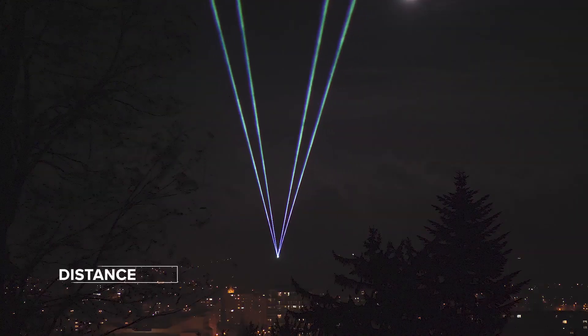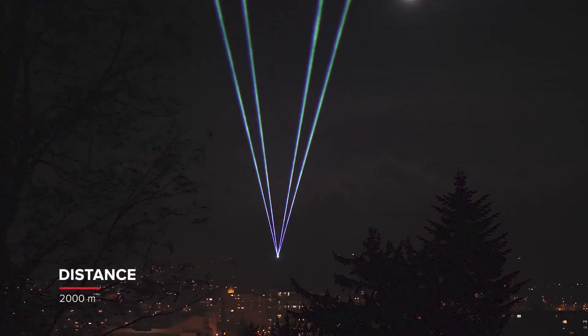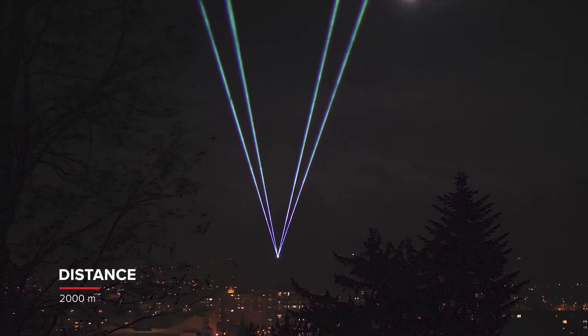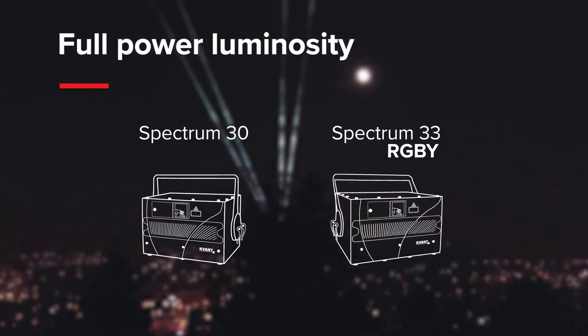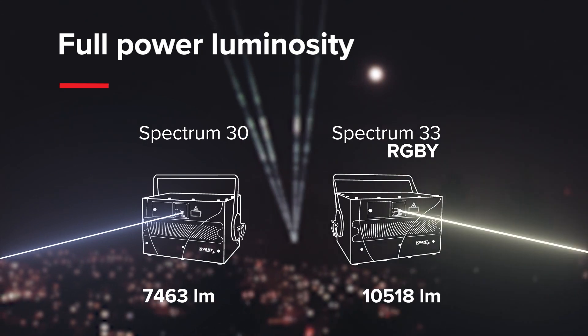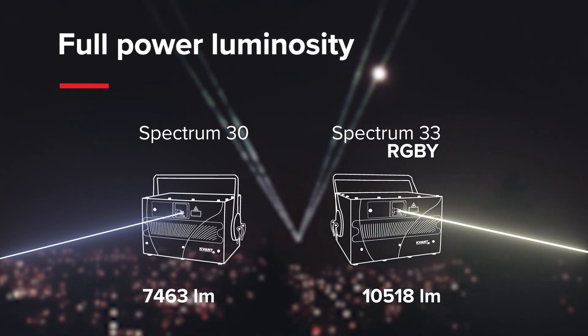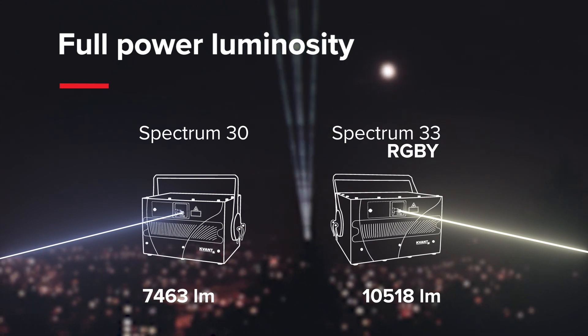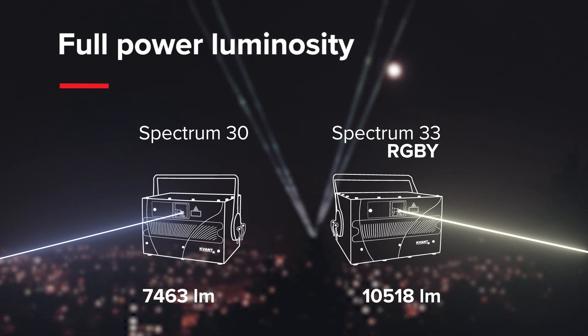The most significant difference in having the yellow laser added to the system is the total amount of luminosity the projector can generate. Having an extra 5 watts of 577 nanometer yellow laser in our laser projectors increases their total luminosity from 70 to 120 percent, depending on the model. And that's a huge difference.